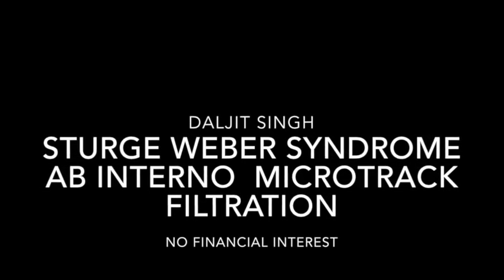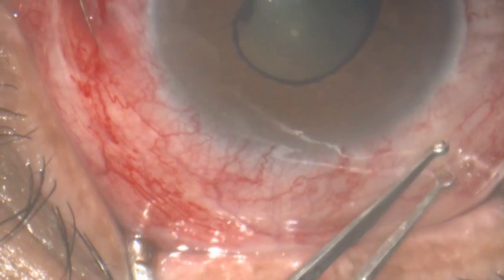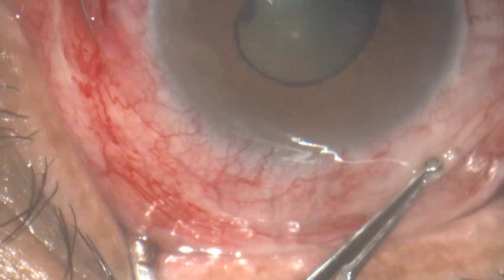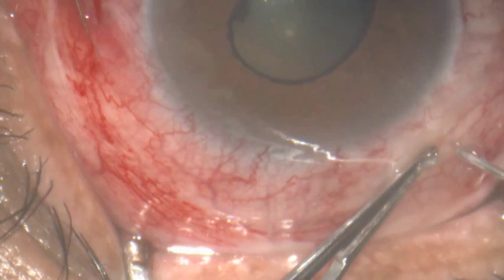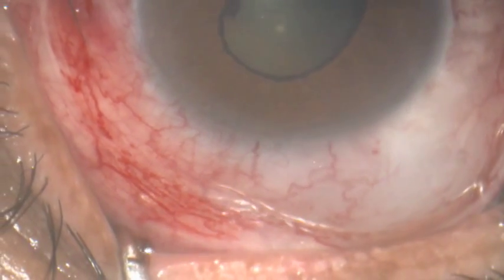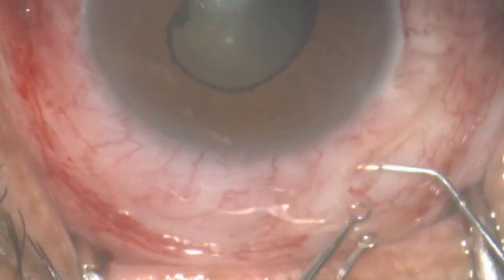Ab interno microtrack filtration in a case of Sturge-Weber syndrome. You can see prominent abnormal blood vessels in the conjunctiva. A clear area is selected to make a hole and inject mitomycin 0.03 percent. The fluid is pushed towards the nasal side.